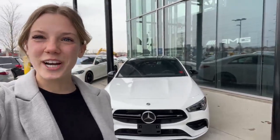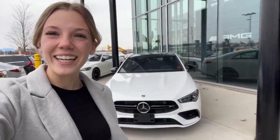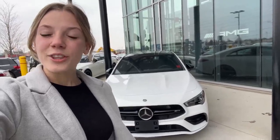Hey, how's it going? My name's Andrea, and I'm a sales and leasing consultant at Mercedes-Benz London. In this video, I'll take you for a walk around our brand new 2023 CLA 35 AMG. Check it out.